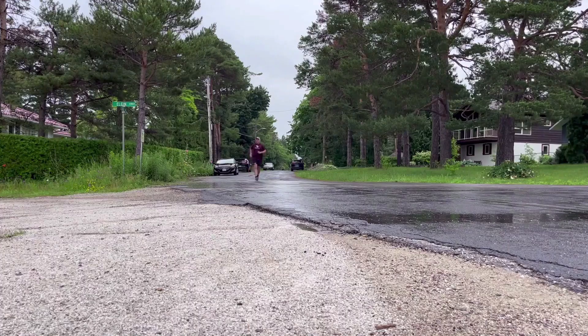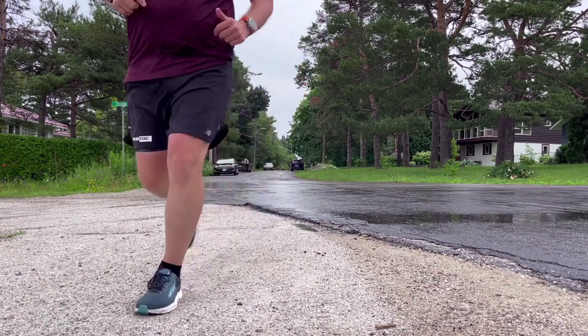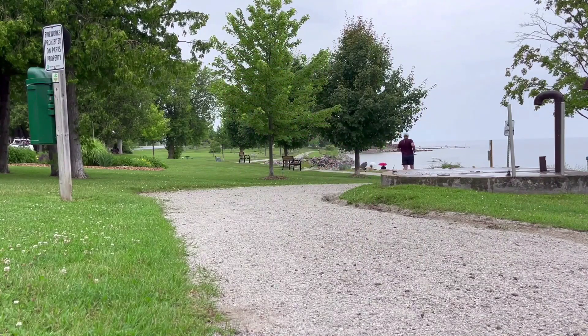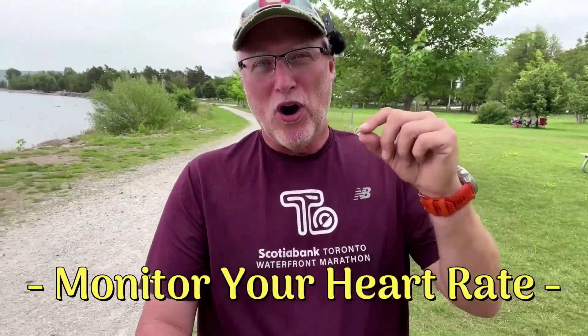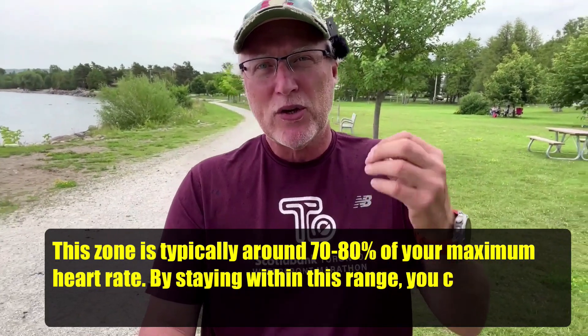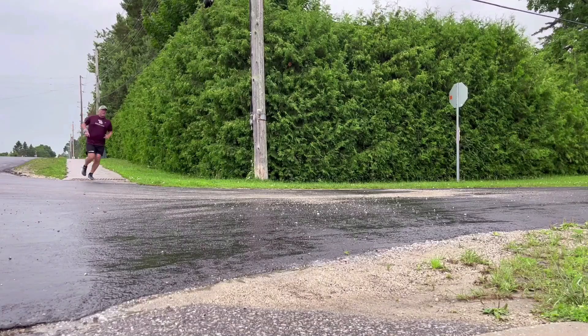Here are some tips to help you reduce your cardiac drift and enhance your running efficiency. First, train your aerobic system. Perform regular aerobic exercises like long slow distance runs or steady-state runs, and slowly increase your weekend long run. These workouts helped me improve my cardiovascular fitness by allowing my heart to pump more efficiently and reducing cardiac drift. Second, monitor your heart rate. Use a heart rate monitor to track your heart rate during runs and keep it within the desired training zone for aerobic conditioning — typically around 70 to 80% of your maximum heart rate — to minimize cardiac drift.